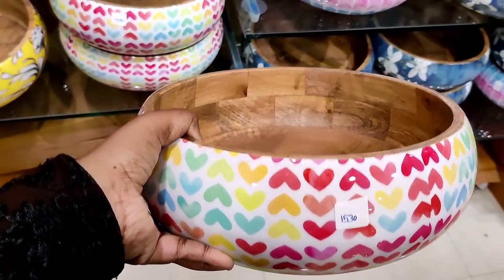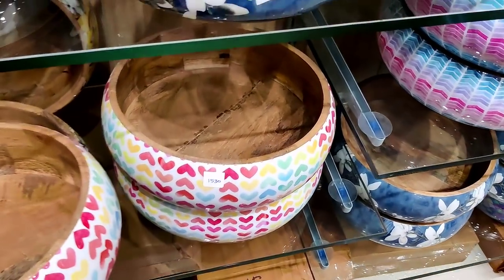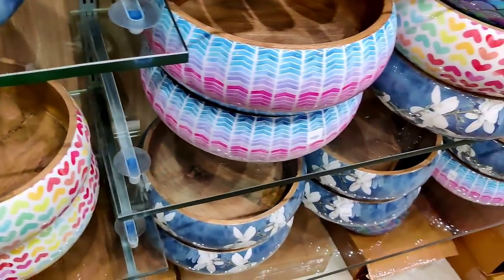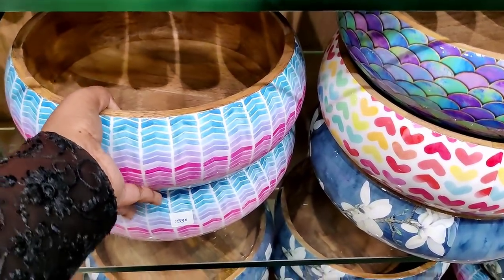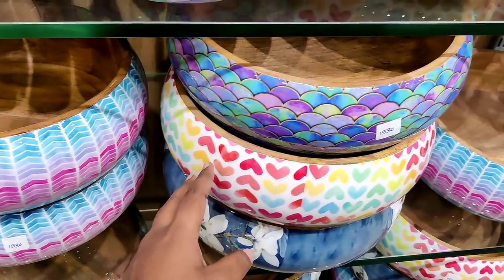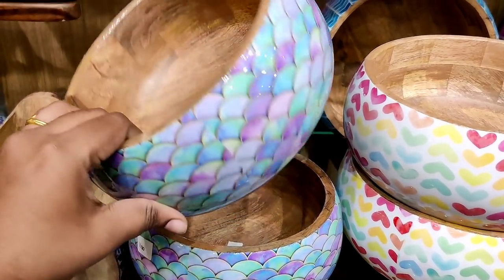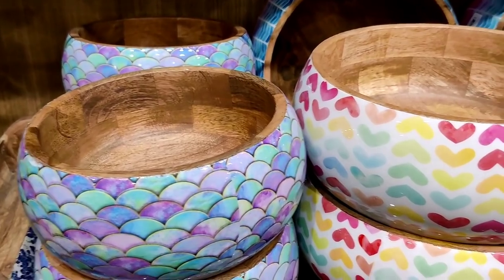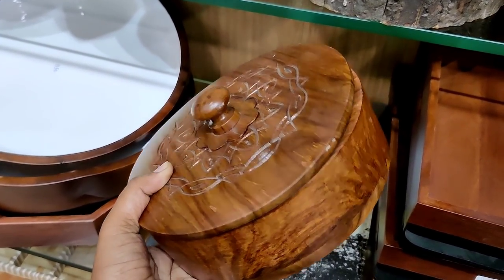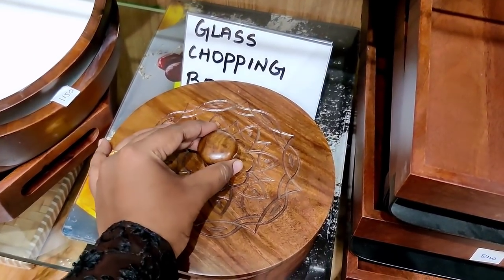We have already uploaded a ceramic collection and ceramic jars — you can check the link in the playlist. It is a heavy wooden ball, a big piece — it is 1,530 rupees. There is also a small size wooden bowl.